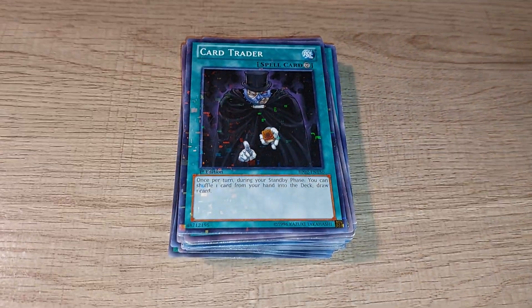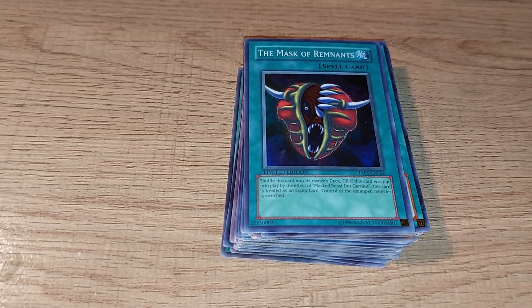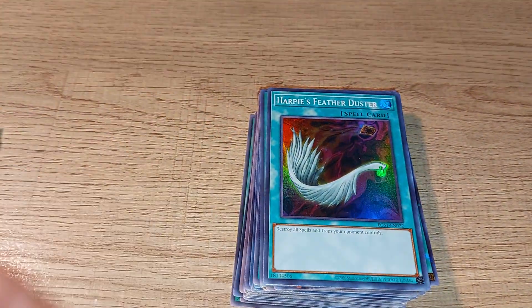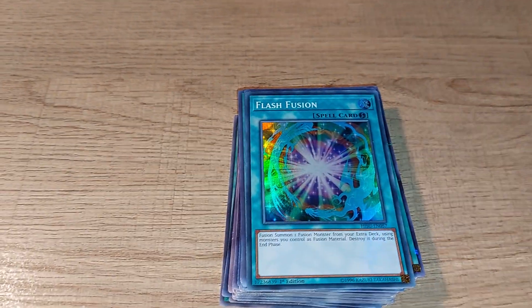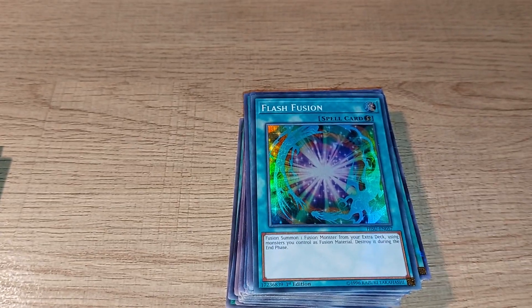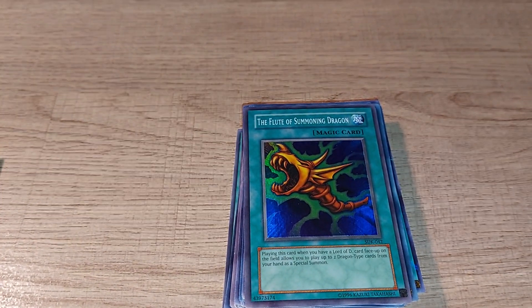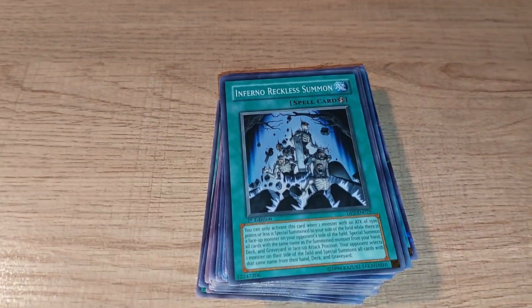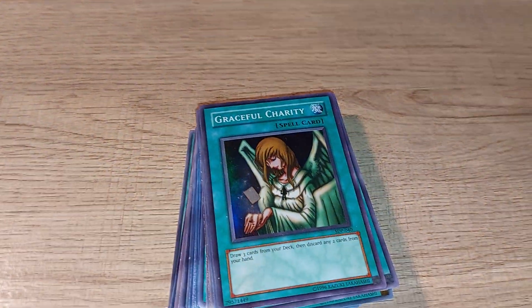One of the more recent cards I've come to really like is Card Trader, which can be quite useful. The Mask of Remnants, which you would attach to your Mask Beast Descordia monster, is another pick. If you were into using Harpies, Feather Duster has always been useful. Flash Fusion can be quite useful — a good one to have in your dragon deck. The Flute of Summoning Dragon is great, but only if you also have Lord of D. Inferno Reckless Summon and Painful Choice can be useful, as can Graceful Charity.